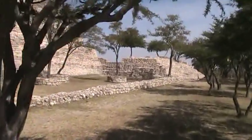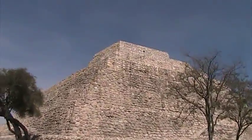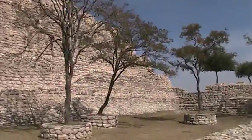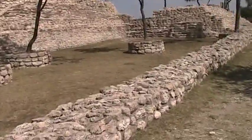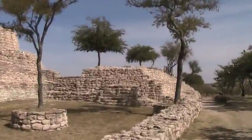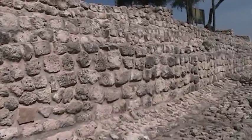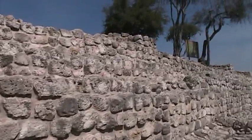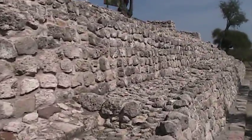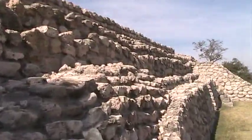Now we're on another side of this pyramid — one more side to make a complete round. Look at this work up close. And now we're skimming along the front of the pyramid.